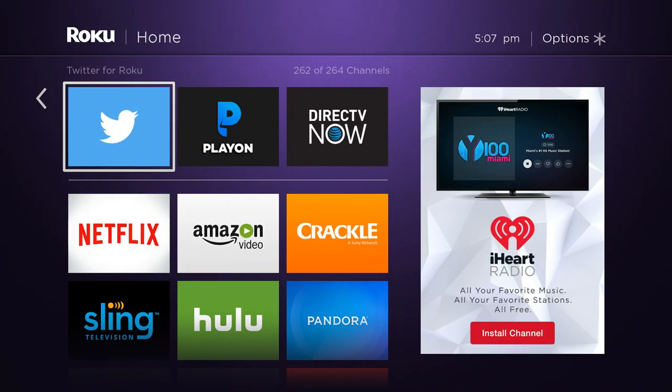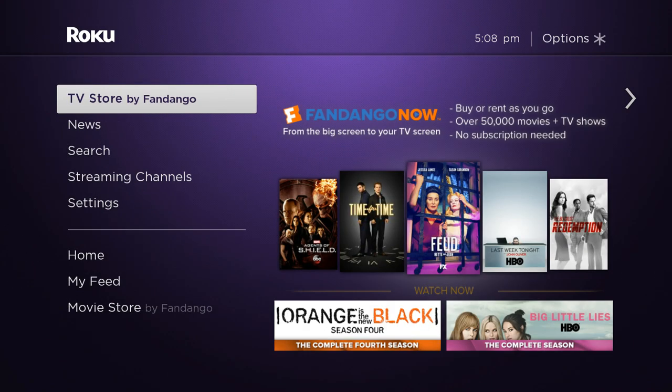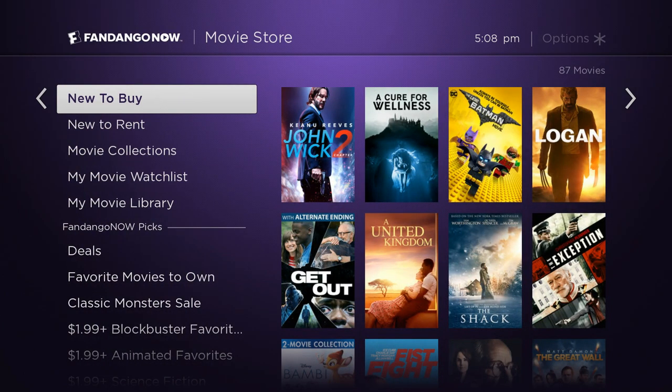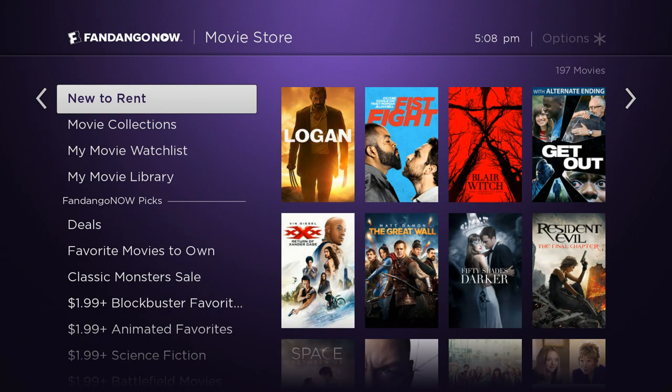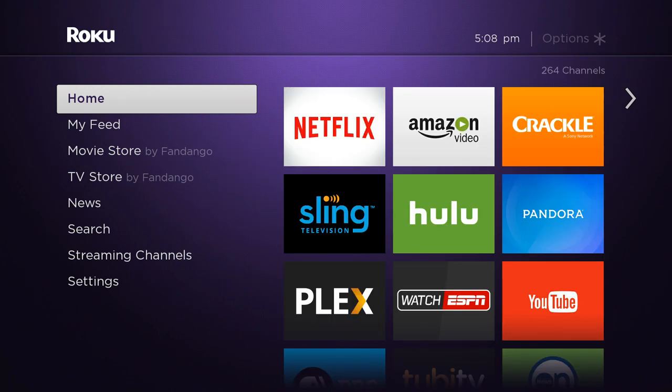That is DirecTV Now. Roku users can get one month free — I'll give you the link to their blog post about that. It's pretty easy: as you're putting your payment information in, you type in the code or copy and paste it. It's a pretty good cable substitute — I'd hesitate to call these things cord-cutting solutions anymore because they're really kind of like small cable packages. They're cheaper, a little easier to deal with, and you don't need an installation person. Take a look at it if you've been looking to cut cable and try something less expensive. I'm Ryan Downey, the Streaming Advisor — stream on, my friends.